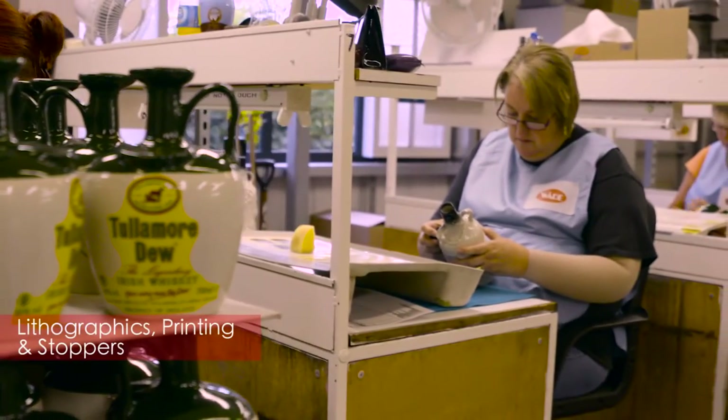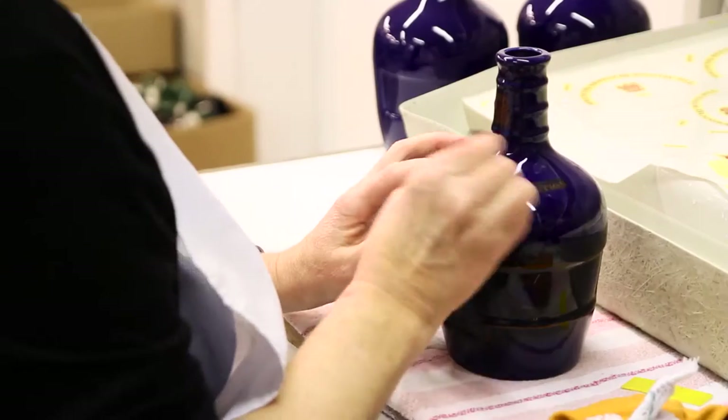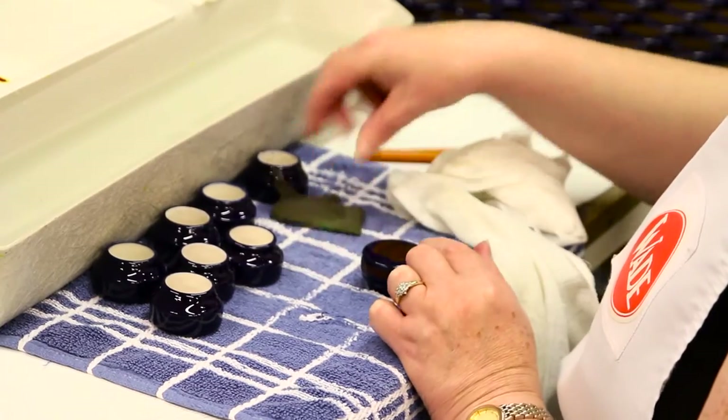If specialist design or gilding is required, thermal print designs are applied and then re-fired. This is a highly skilled operation. It is also here that the stoppers are assembled and decorated.